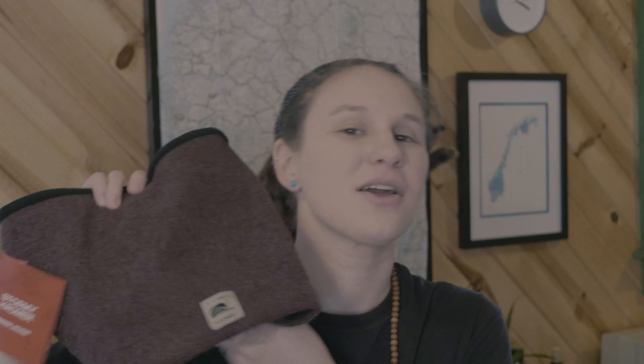Since we're on the subject of warmth, I want to touch on what I'll call a neck warmer. The outside is a bit scratchy because of that wool, but on the inside it is nicely lined with fleece for your comfort.